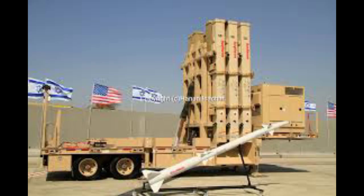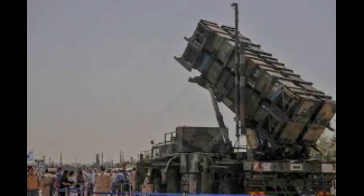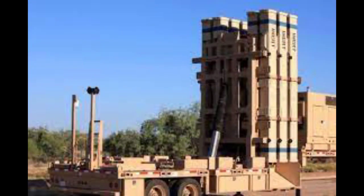Number 2: David's Sling, also formerly known as Magic Wand, is an Israel Defense Forces military system being jointly developed by the Israeli defense contractor Rafael Advanced Defense Systems and the American defense contractor Raytheon, designed to intercept enemy planes, drones, tactical ballistic missiles, medium-to-long-range rockets and cruise missiles, fired at ranges from 40 kilometers (24.85 miles) to 300 kilometers (186.41 miles).